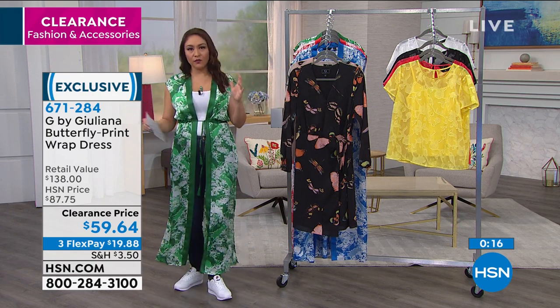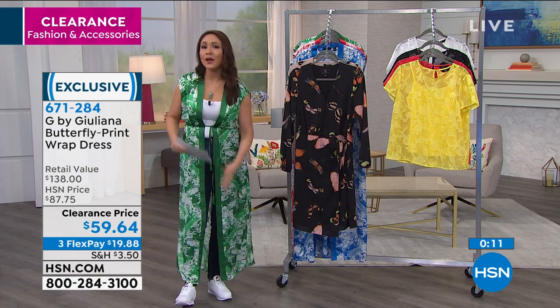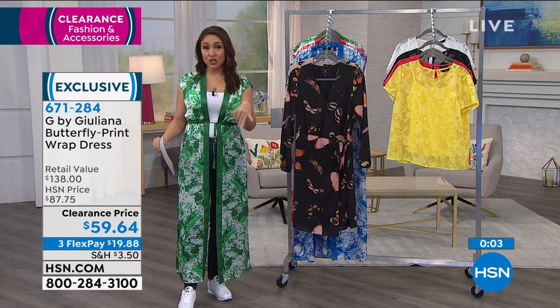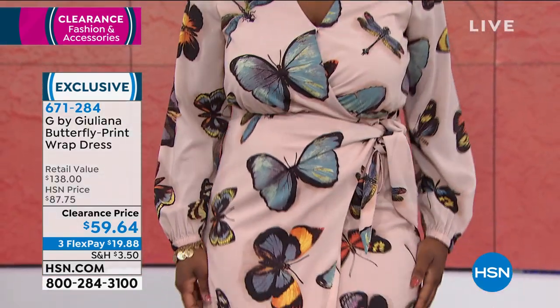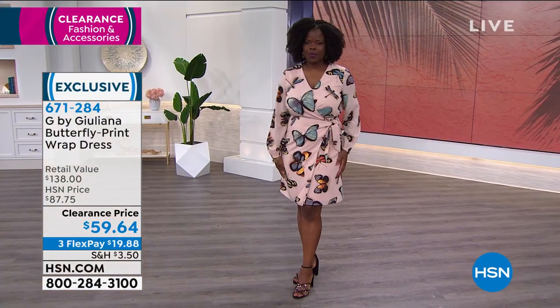We're going to be getting back to some normalcy. If you're going to work, a baby shower, or a wedding, this dress will go anywhere. Take it with a wedge, a heel, or even a flat sneaker on the weekend — this dress will go with whatever you need it to. When I wore this on Beauty Report the other week, everybody was asking me about it and asking where to get it. It was not this price. You're going to get compliments for sure.